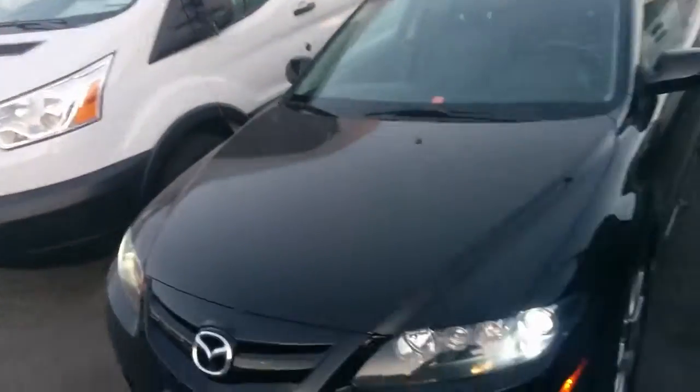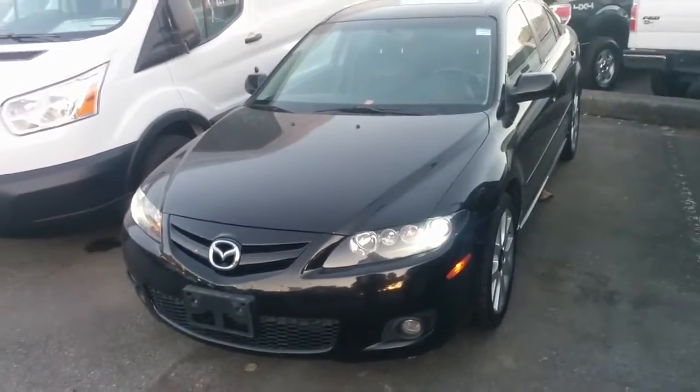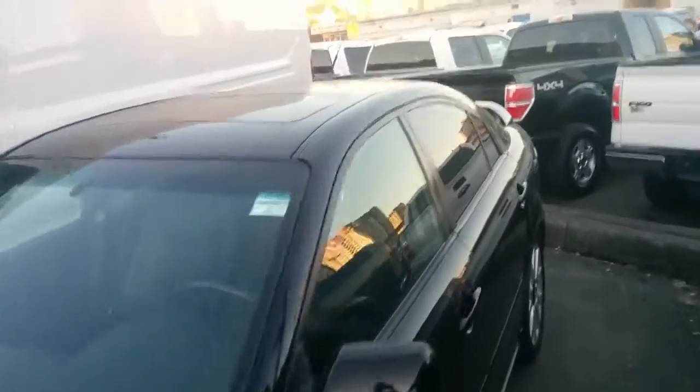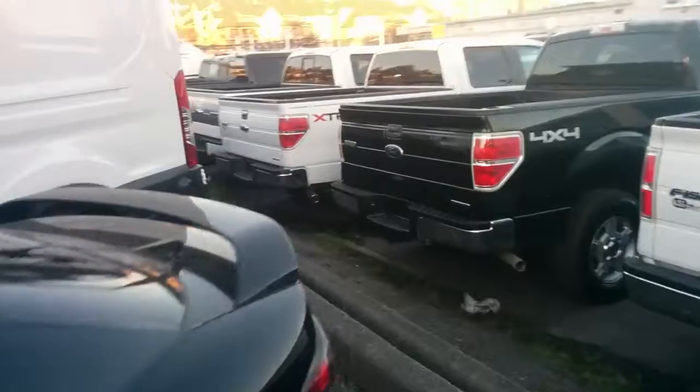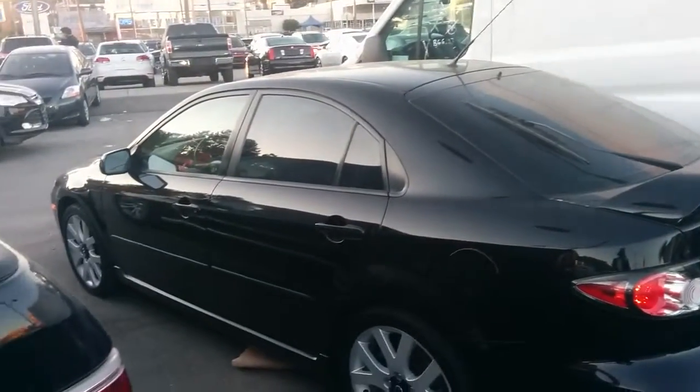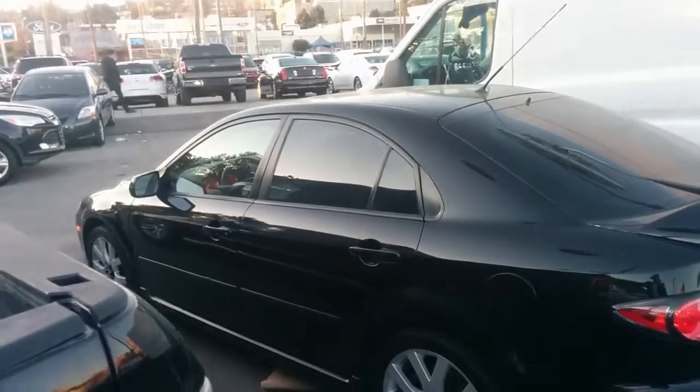One last thing I want to show you — we do have some good-looking HID headlamps up front. I just turned the lights on so you can see those. You've also got fog lights up front as well. This vehicle right now is sale priced at approximately eleven thousand five hundred dollars. We're down here at Key West Ford in the heart of New Westminster.